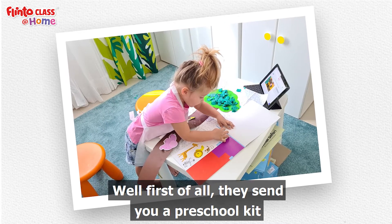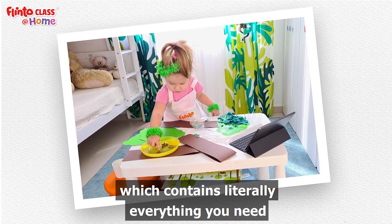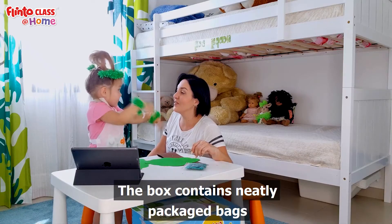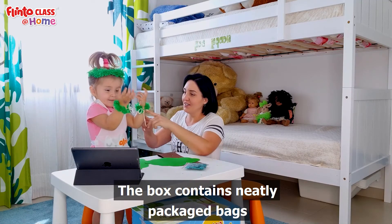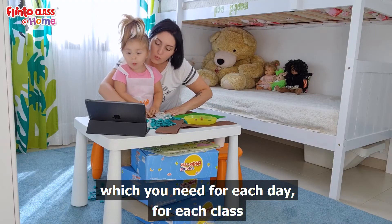First of all, they send you a preschool kit which contains literally everything you need. The box contains neatly packaged bags, which you need for each day, for each class.